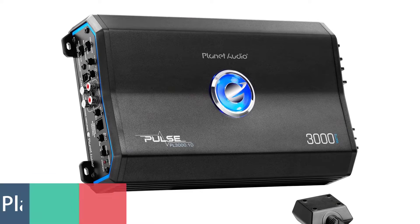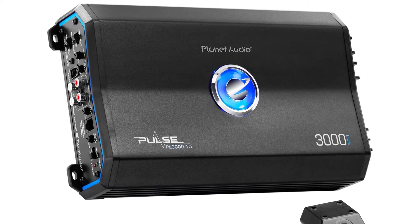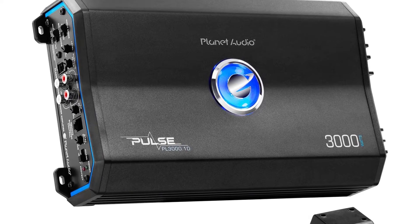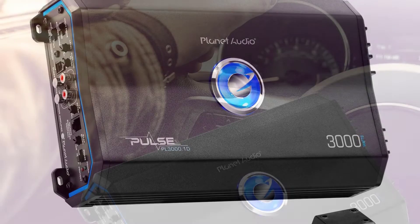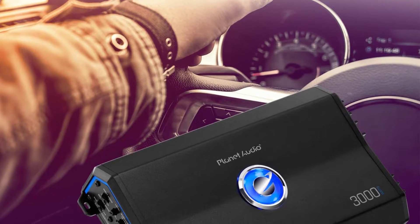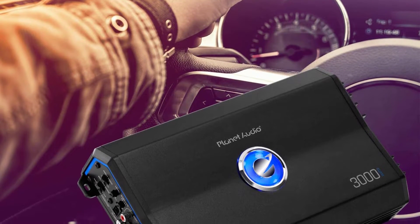Number 5: Planet Audio Car Amplifier. Planet Audio's Class D mono amp is an ideal choice for powering subwoofers. The 3000W RMS at 1 ohm, bridgeable to 5000W, will deliver the power you need, while the variable low-pass crossover and variable bass boost control allows you to tune your system to your taste.